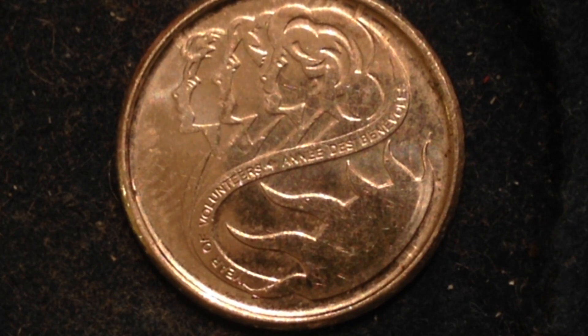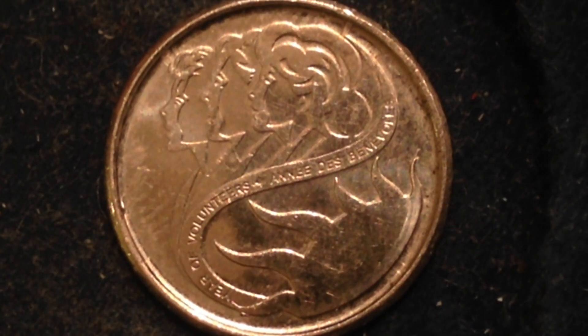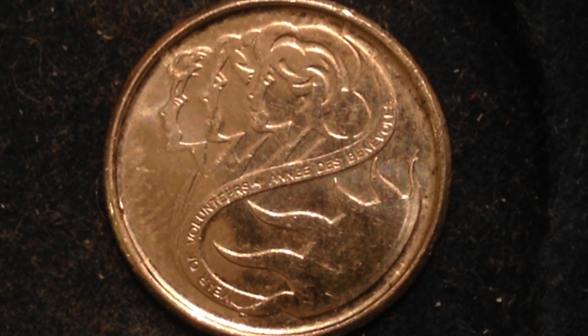This coin was made just in 2001; there were only 225 million of these made. In 1997, the United Nations General Assembly declared 2001 to be the International Year of Volunteers — a pretty cool designation by the UN General Assembly.